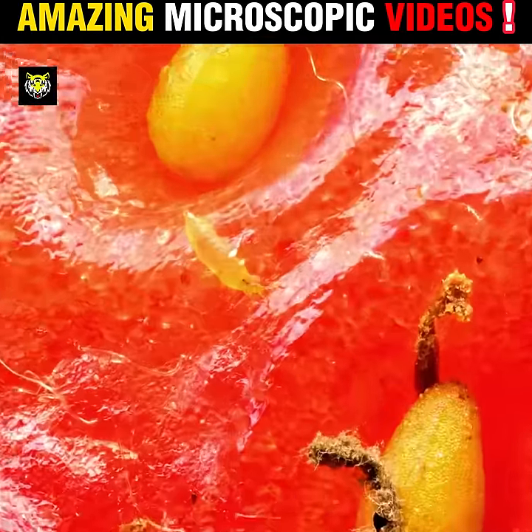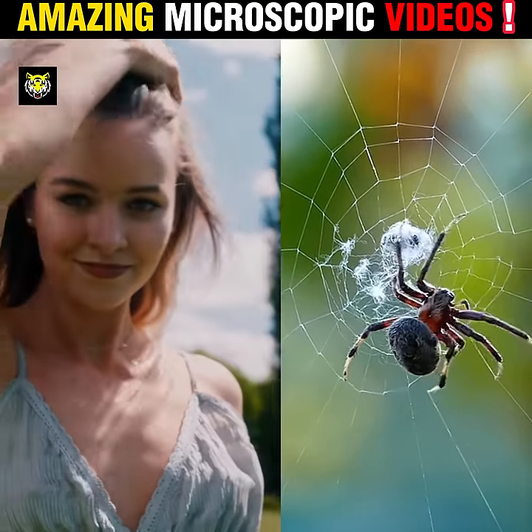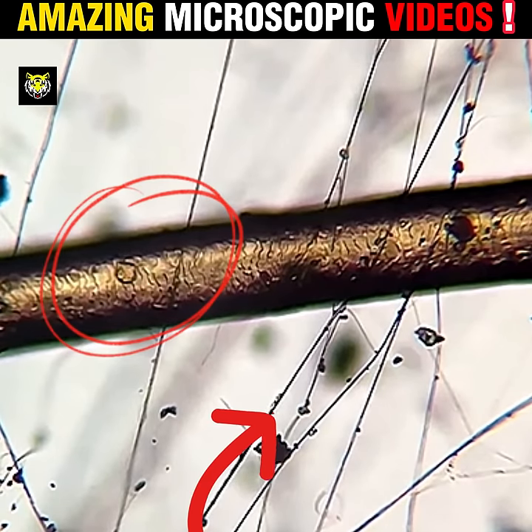Get ready to explore the microscopic world. Number 1: which is the thinnest between human hair and a spider's web? When both of these are viewed under a microscope, you can clearly see how much larger the human hair looks compared to the spider's web. Amazing.